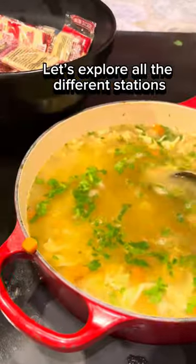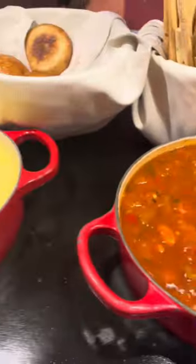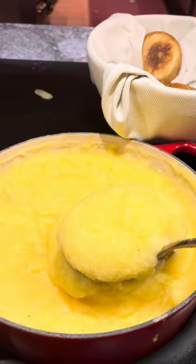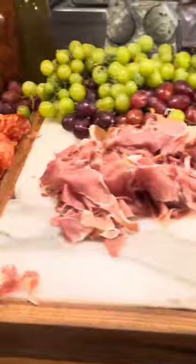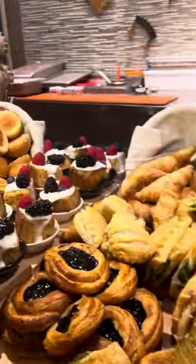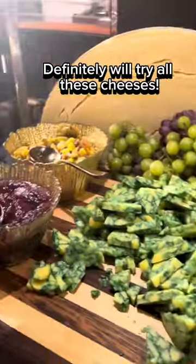At all the different stations — you have a salad station, then you have a soup station. To be completely honest, I'll probably not have anything from the soup station, because the next station is one of my favorites: cured meat. You've got lots of different cheeses, gourmet cheese, one of my favorites.